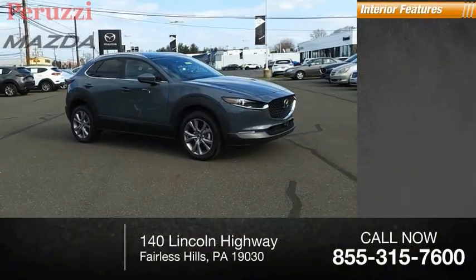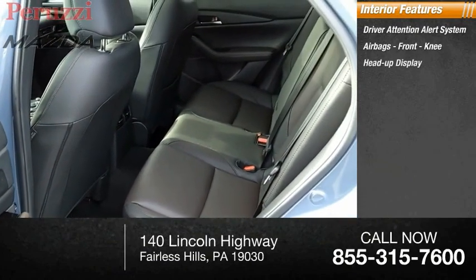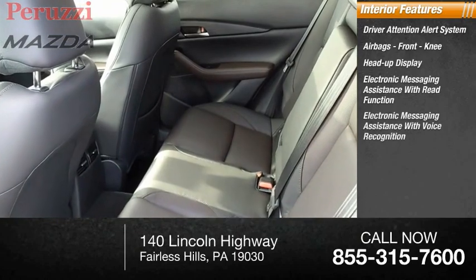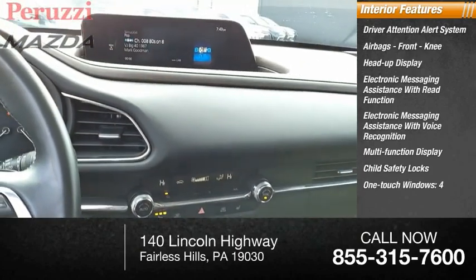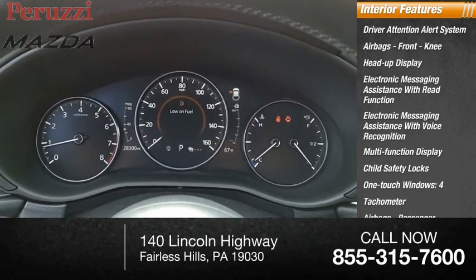Inside you'll find a driver attention alert system, airbags, front knee airbags, heads-up display, electronic messaging assistance with read functions, electronic messaging assistance with voice recognition, multi-function display, child safety locks, one-touch windows, tachometer, and passenger occupant sensing deactivation.